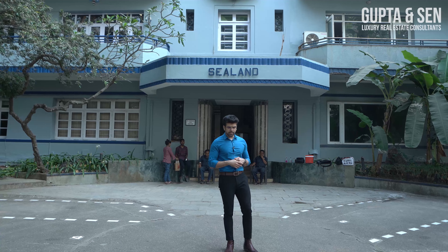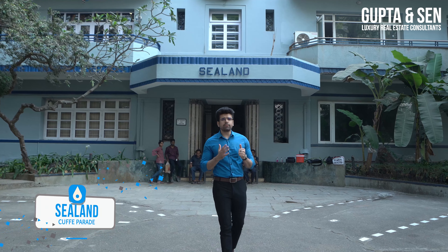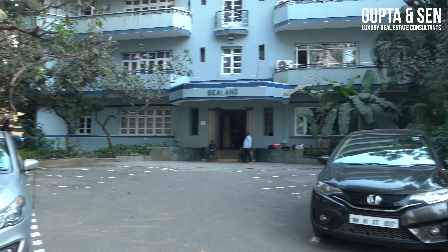Welcome back to Gupta and Sen's YouTube channel Fabulous Homes for Sale. I'm your host Ayush and today we are out here in Cuff Parade, Sobo. The property I have the pleasure of hosting for you today is a huge 4BHK apartment, carpet area of 2800 square feet, located inside this majestic Art Deco building from the 1930s — practically a hundred years old.